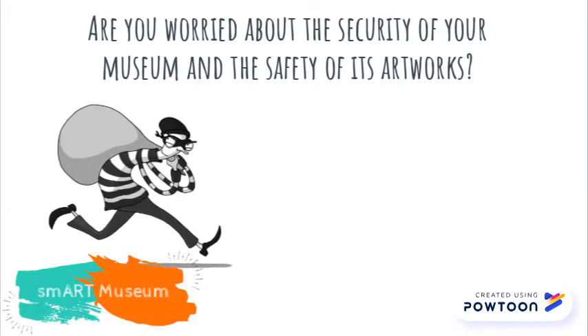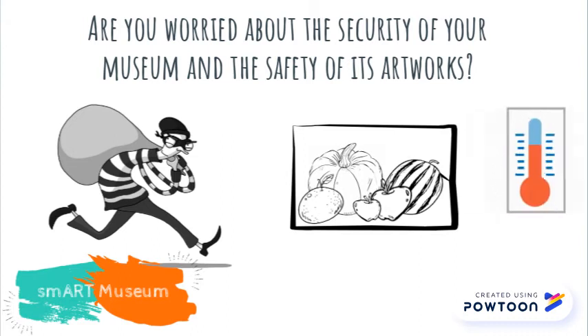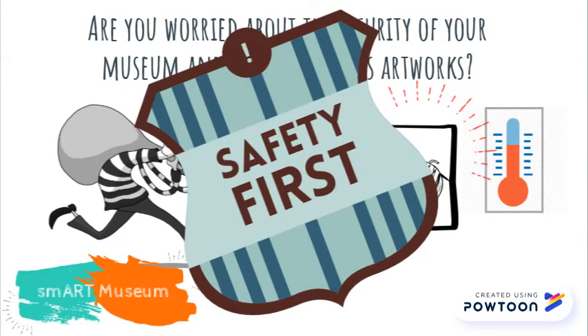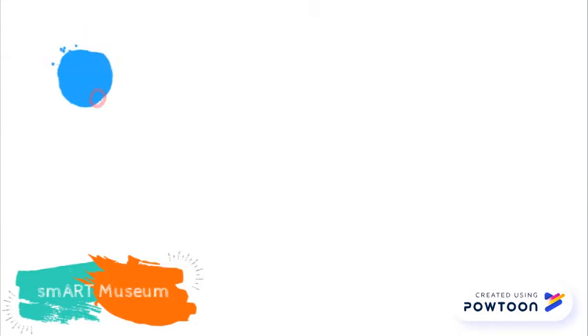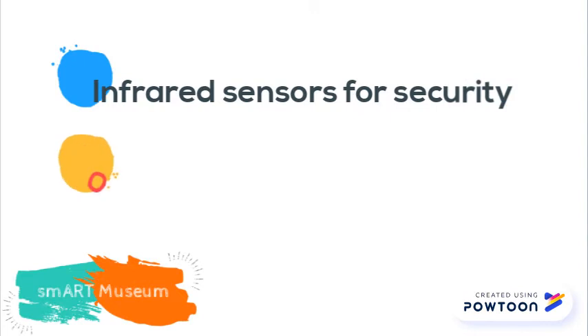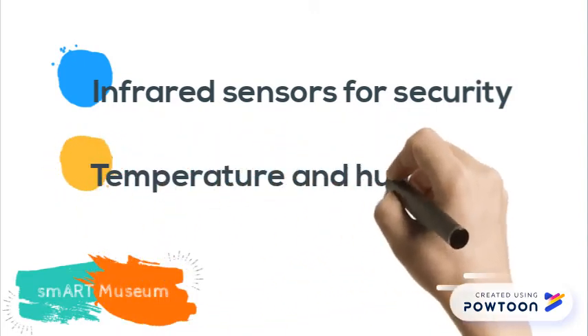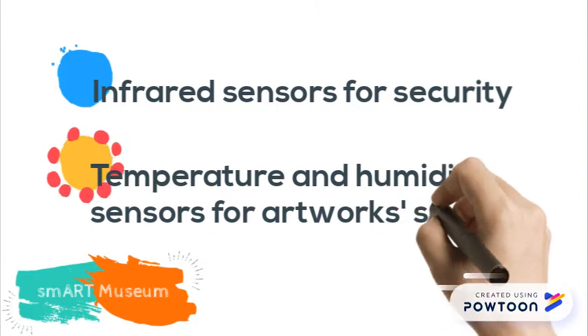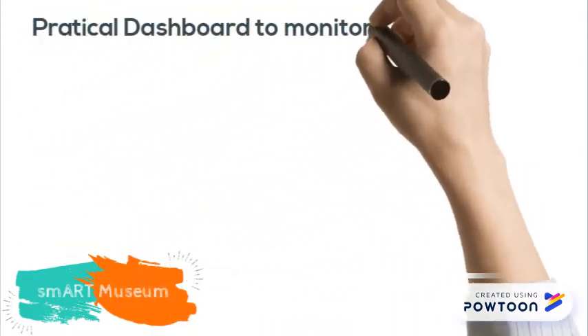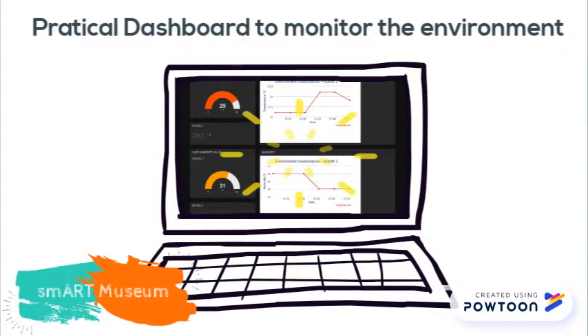Are you worried about the security of your museum and the safety of its artworks? Take care of it with Smart Museum. Infrared sensors will detect any intruder, whereas temperature and humidity sensors will help you monitor the environment to preserve the artworks. All the data collected from the sensors will be available in a user-friendly format thanks to a practical dashboard.